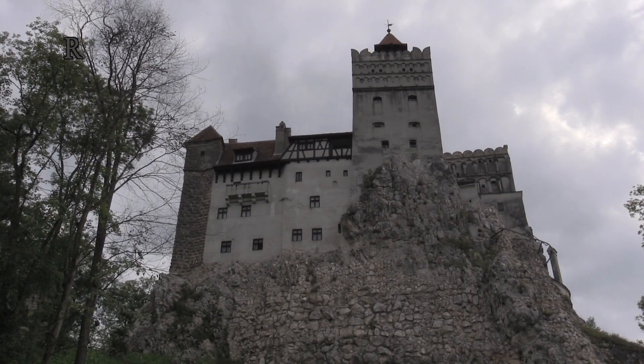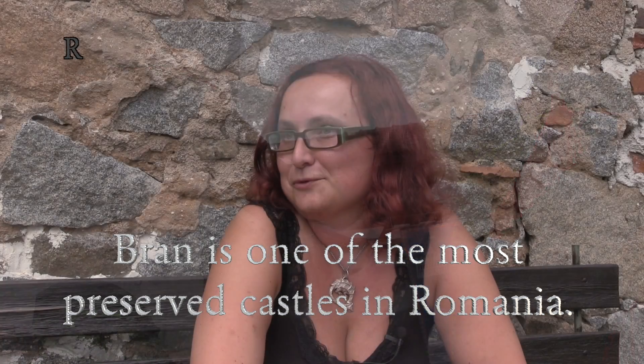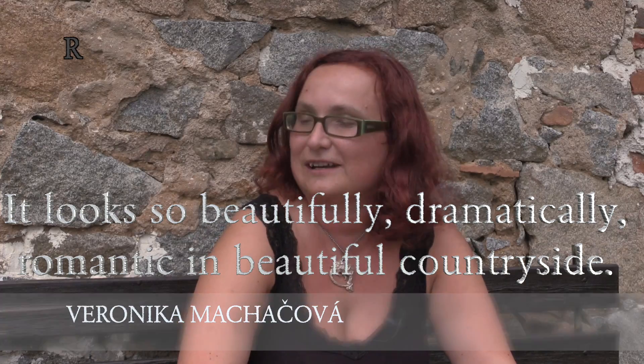High rock, pointed towers, mysterious atmosphere. Bran is one of the most famous castles in Romania. It looks so beautifully dramatic and romantic. It's in a beautiful city.